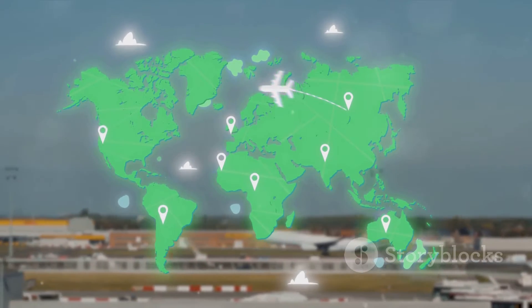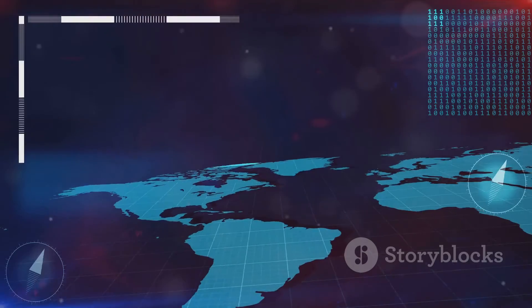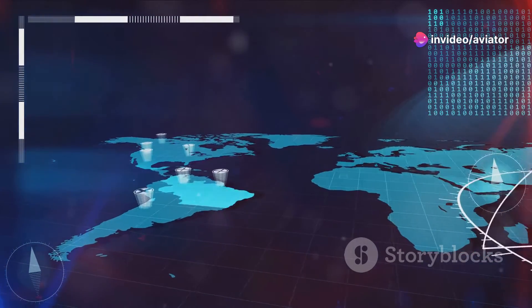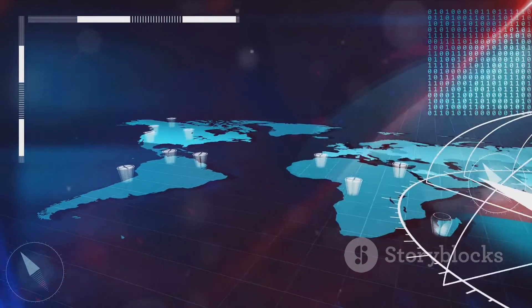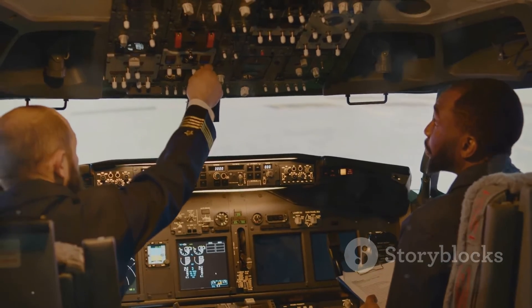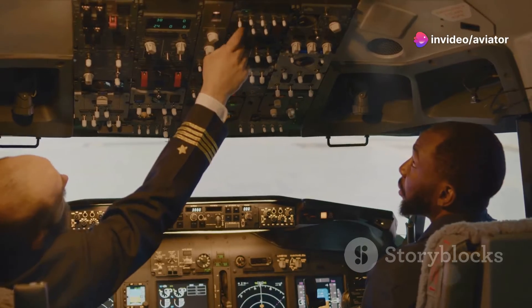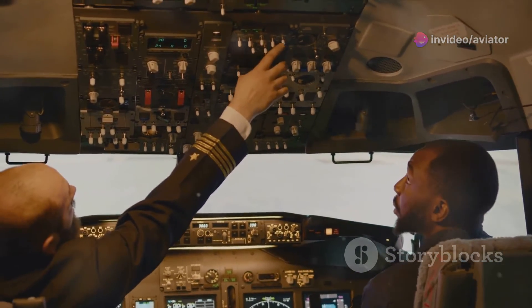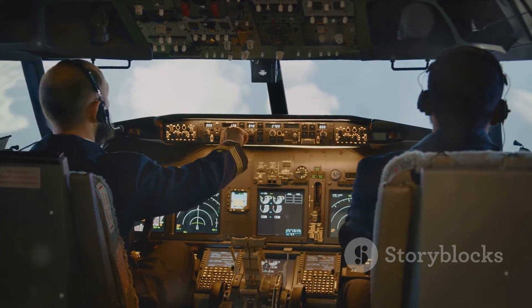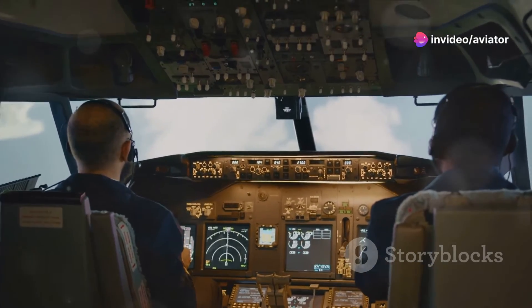When we talk about ICAO Annex IV, we're talking about a document that plays a pivotal role in global aviation. It's a set of guidelines that ensures everyone involved in aviation is on the same page — quite literally. It's about more than just standardization; it's about safety, efficiency, and regularity in international air navigation. Annex IV is not just a document — it's a guideline that shapes the world of aviation as we know it, a testament to the power of cooperation and the shared commitment to safety. So next time you're on a flight, remember there's a good chance that Annex IV played a role in getting you safely to your destination.